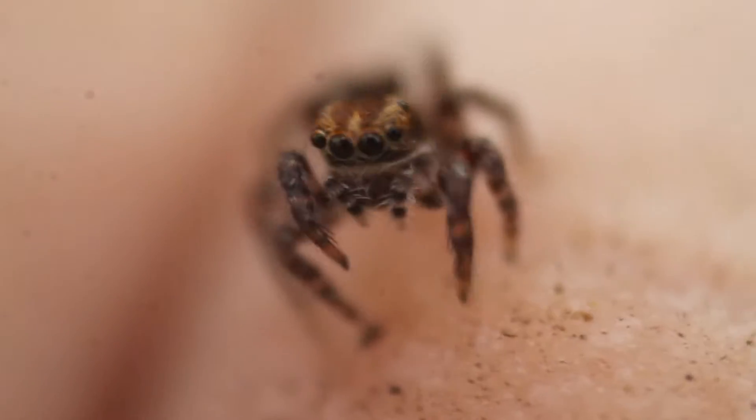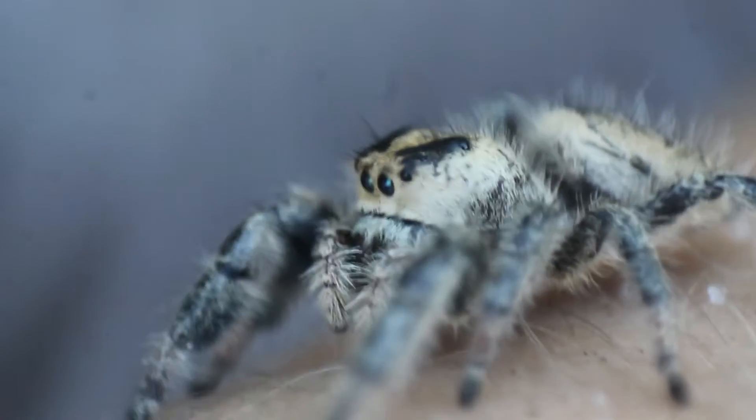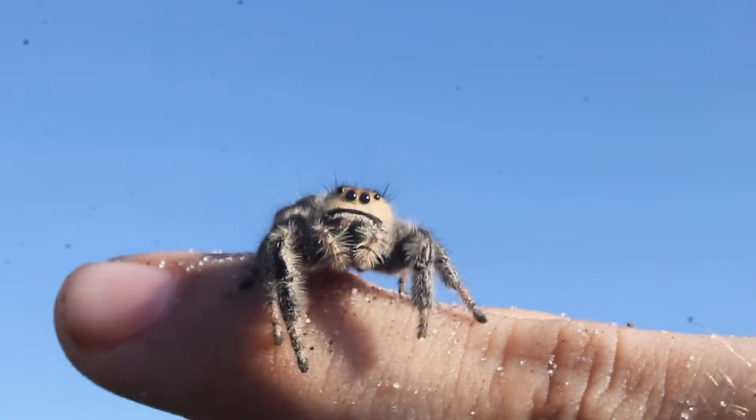With short, stubby legs, a fluffy appearance, and huge eyes, jumping spiders are some of the most personable arachnids in the world. But out of all of the North American species, one sticks out as being both the largest and possibly the cutest: the regal jumping spider.